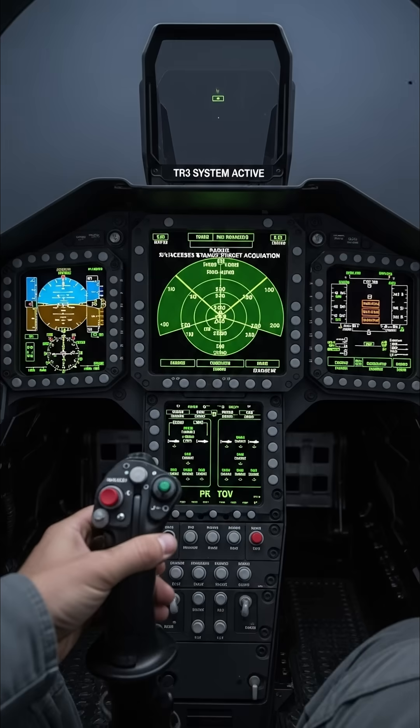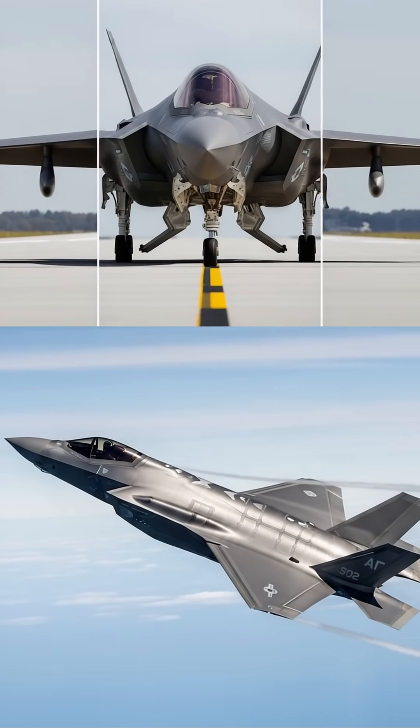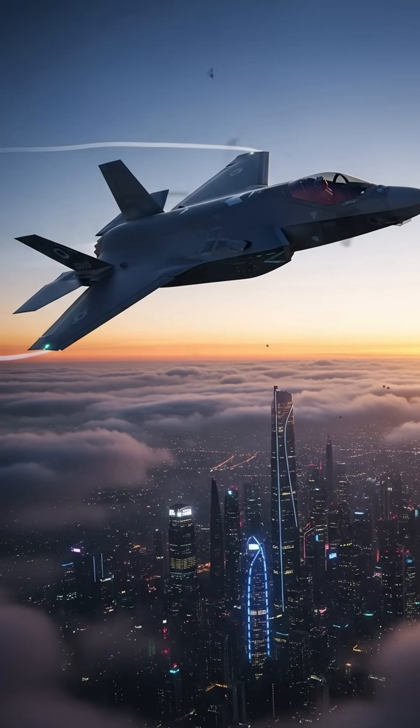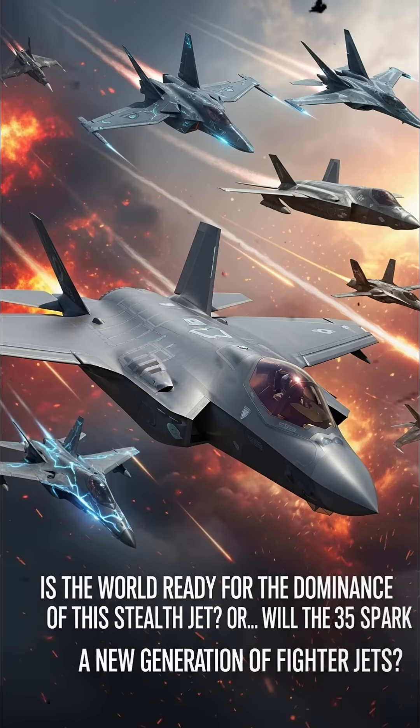While it carries most of its weapons internally to remain stealthy, the F-35 is still a powerhouse. It can fire AMRAAM air-to-air missiles, deploy GBU-53 Stormbreaker smart bombs, and even launch long-range cruise missiles. The F-35A has also been certified to carry the B61-12 nuclear bomb, making it one of the most dangerous aircraft in existence.